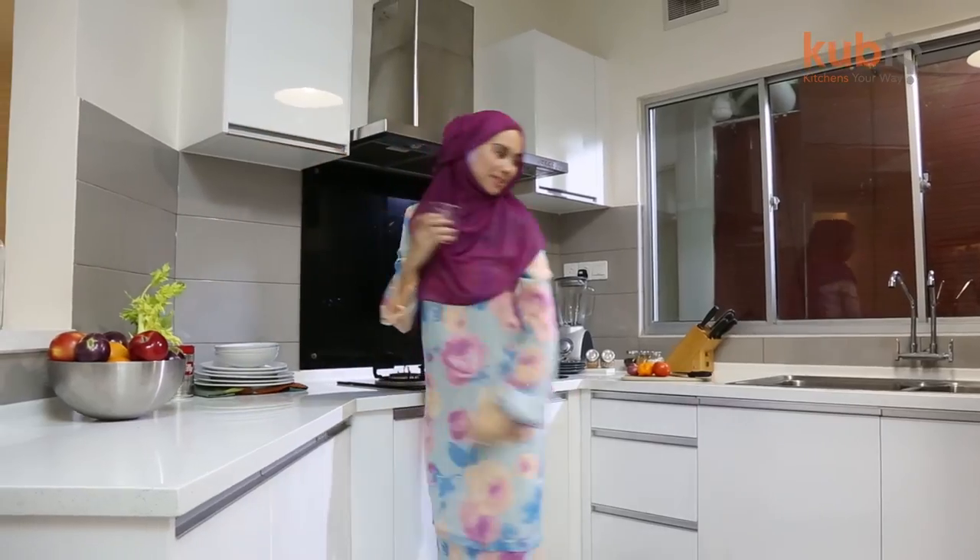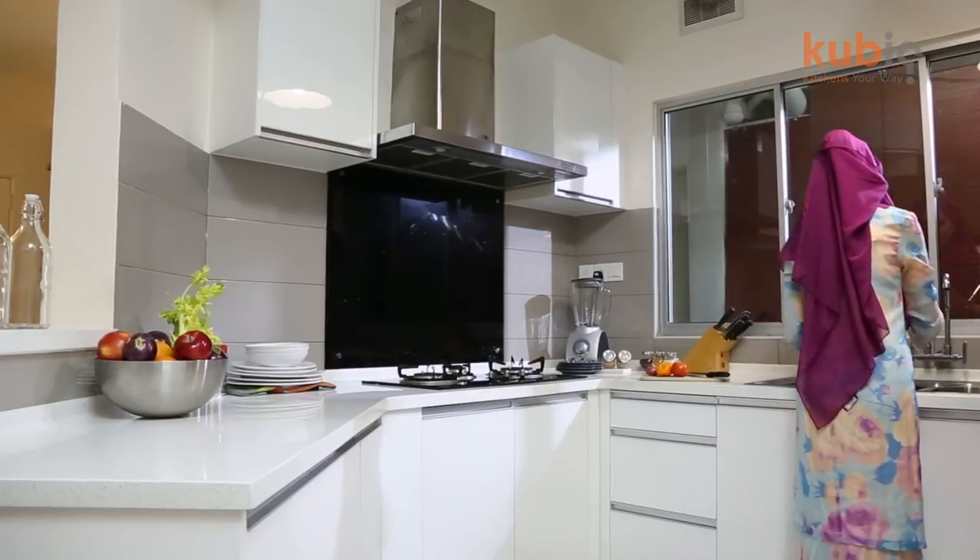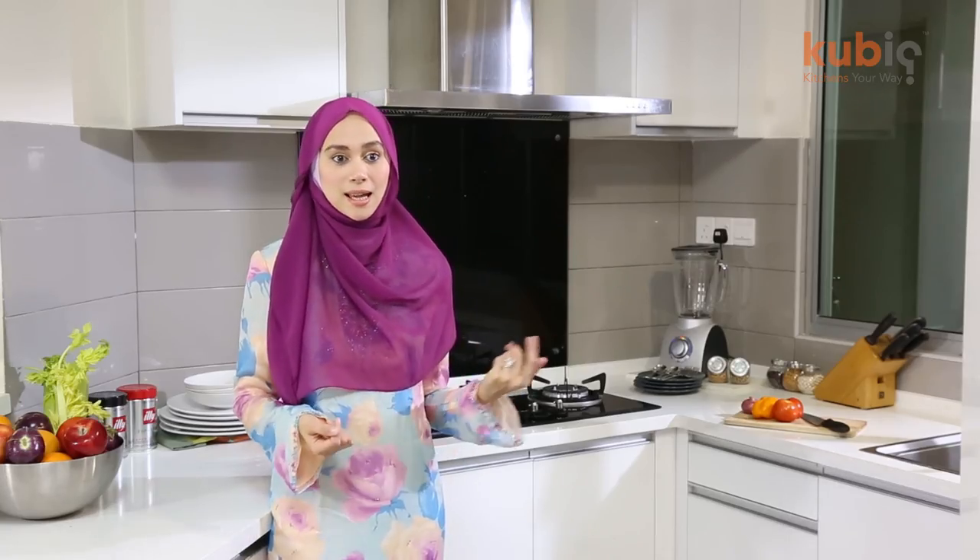I have no frills at all when it comes to Cubic. I would really suggest it to everyone to come and have a look, or even try to actually get a Cubic kitchen.